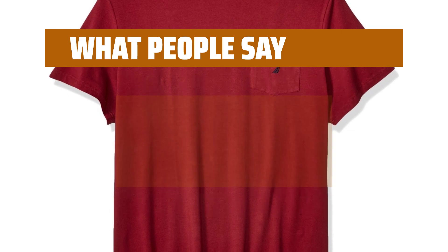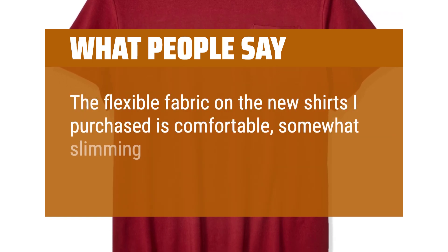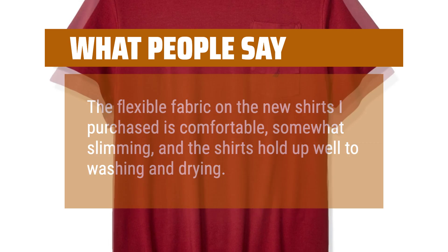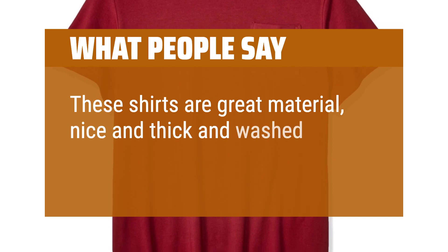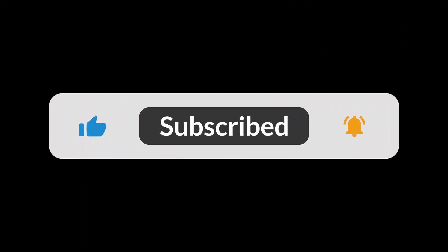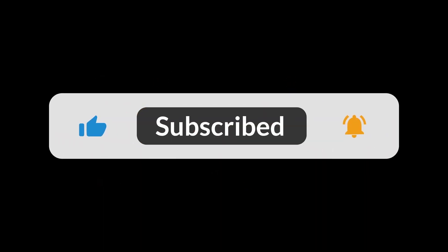What people say: The flexible fabric is comfortable, somewhat slimming, and the shirts hold up well to washing and drying. These shirts are great material — nice and thick and washed beautifully. You can find the Amazon purchase link in the description below. Hope this video can be helpful to you. Thanks for watching.